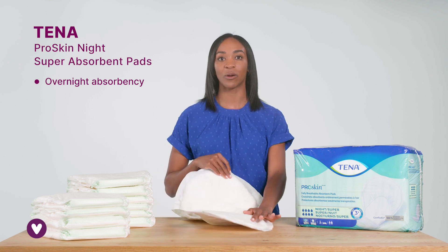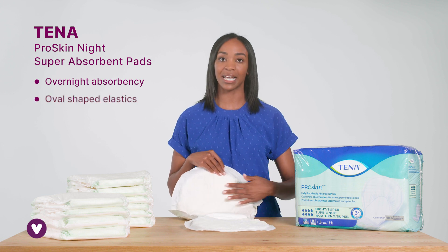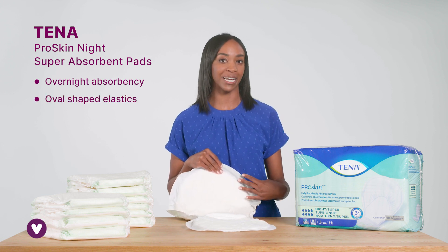They have a dry fast core that absorbs quickly and provides odor control, plus unique oval shaped elastics in the back for added leak protection.